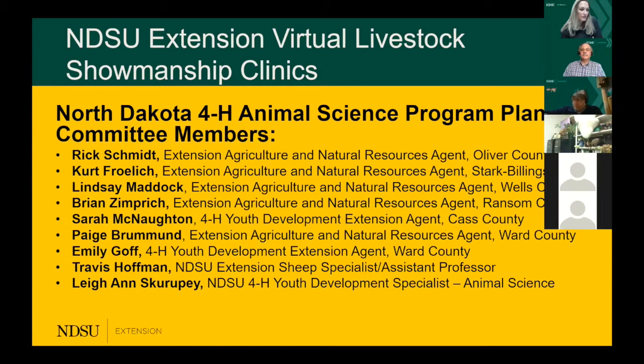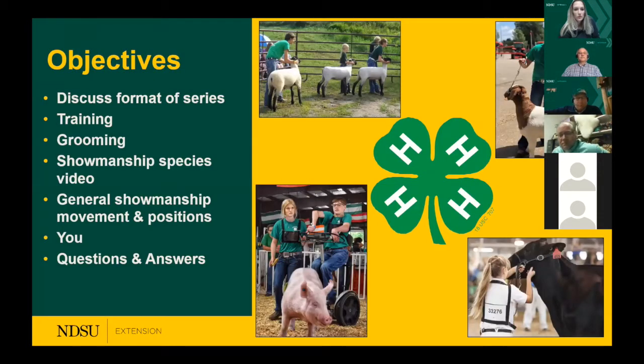We're going to give you an overall objective of what we're doing with this series. This is an eight-part series — if you missed the beef one from last Monday, everything is recorded. All sessions are going to touch on training and grooming, a showmanship species video that North Dakota has shot, showmanship movement and positions, and your role as an exhibitor and mentor showing leadership.